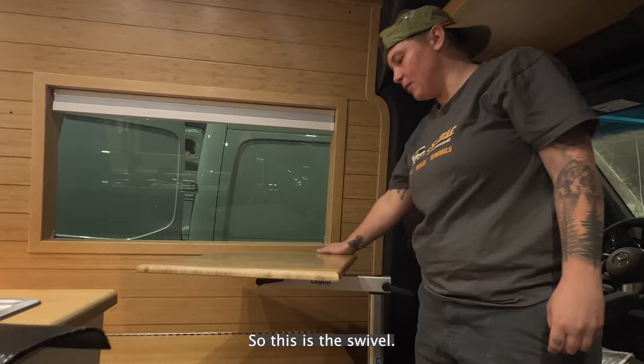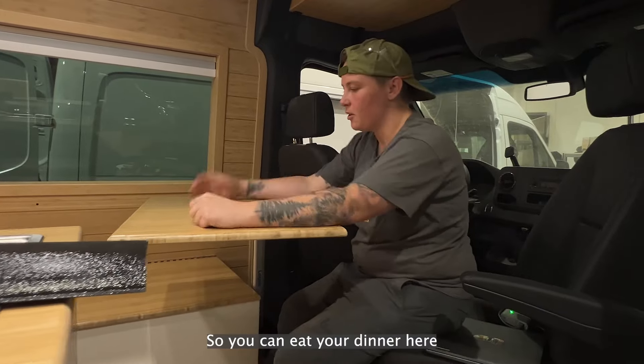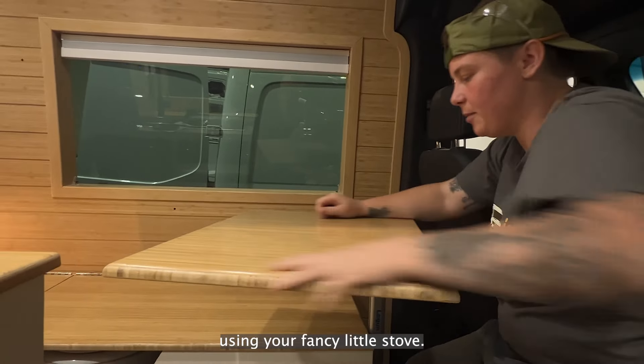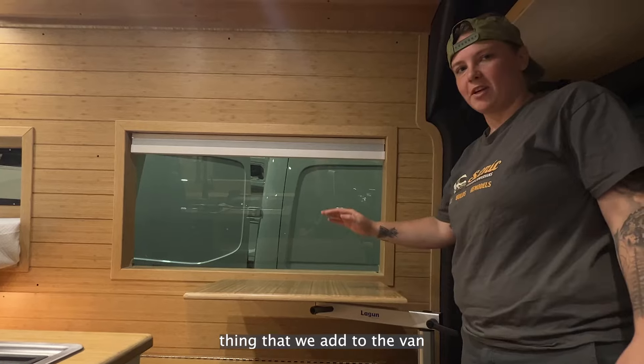So this is the swivel. We put this in so that you basically have a table when you sit down in the passenger seat — it also swivels around. You can eat your dinner here after using your stove, and then put it away when it's no longer needed. It's just a cool little thing we add to the van.